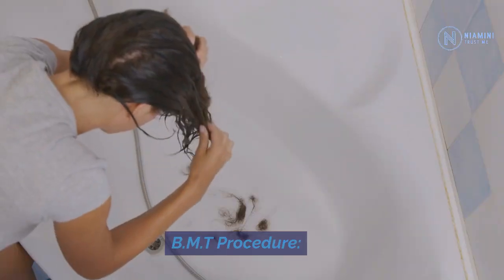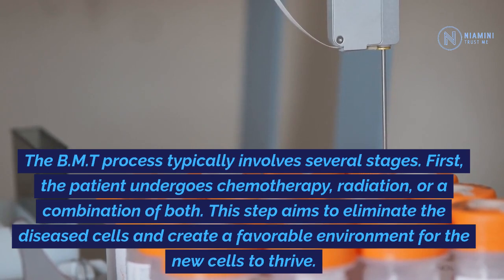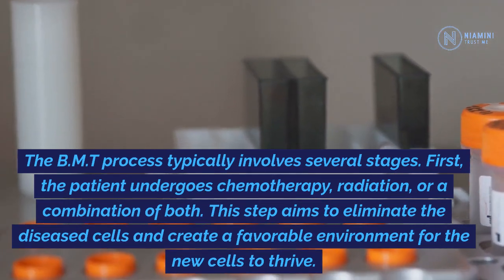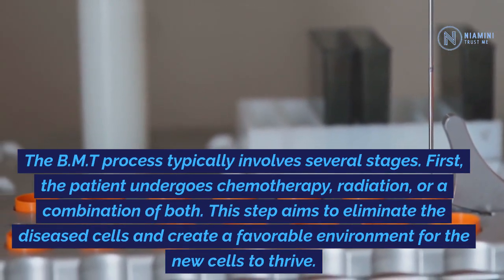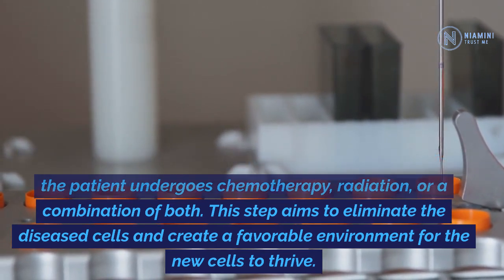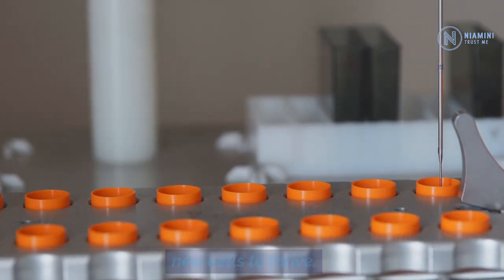The BMT process typically involves several stages. First, the patient undergoes chemotherapy, radiation, or a combination of both. This step aims to eliminate the diseased cells and create a favorable environment for the new cells to thrive.